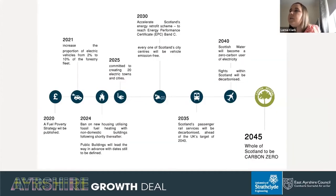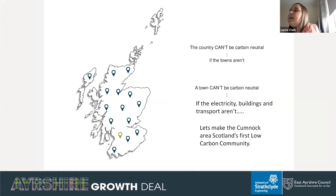To develop the NERD project, we looked at the timeline of targets published by the Scottish Government — some of the targets needed for Scotland to achieve net zero by 2045. Thinking about how we get there, we need to start thinking more locally, as the country can't be carbon neutral if our towns aren't, and our towns can't be carbon neutral until our electricity, buildings and transport are. Our main aspiration for the NERD project is to make Cumnock Scotland's first low carbon community and act as an exemplar for transitioning towns across Scotland.